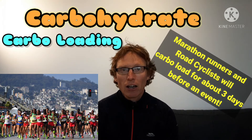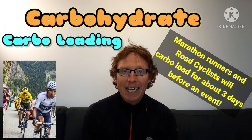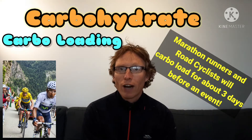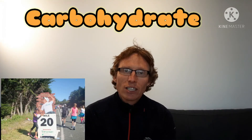That builds up their glycogen stores and gives them enough glucose energy in their bodies to maintain performance over two, three, four hours of competition. After an event they would also take on more carbohydrates to replenish their carbohydrate stores and replace all that glycogen. If they didn't eat all this carbohydrate they can hit what we call the wall, where they may run out of glycogen and wouldn't have enough energy to finish the competition.